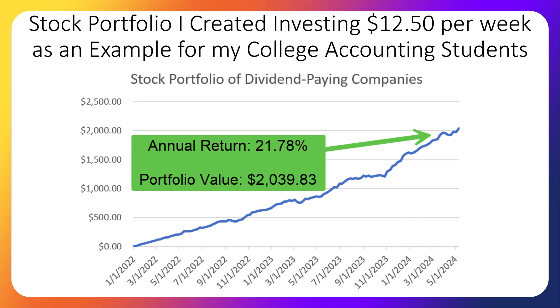Professor Rex here. We're now a little over two years into our class project where we invest a total of only $12.50 per week and split it up to buy 10 different dividend-paying stocks. If you're new to my channel, I teach college accounting and I often show my students how to use the accounting concepts that I teach to pick stocks, because it grabs the attention of my students and gets them engaged.